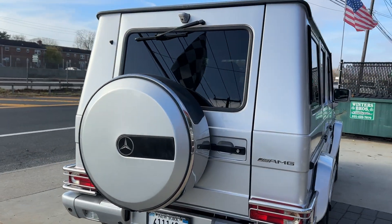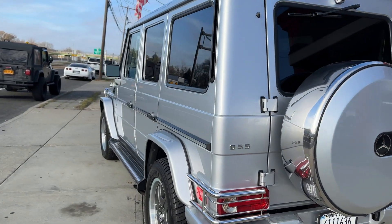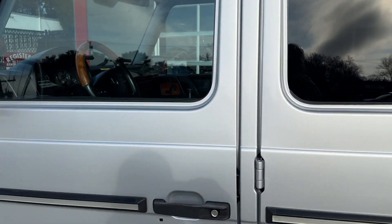Beautiful truck, runs and drives great, everything works. Original miles, very clean Carfax, clean title. You're not gonna find another one as clean, as nice as this.